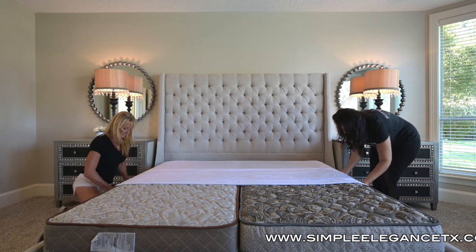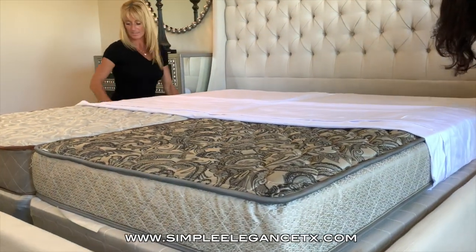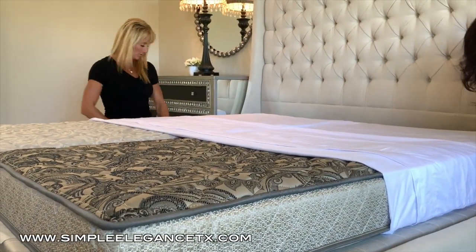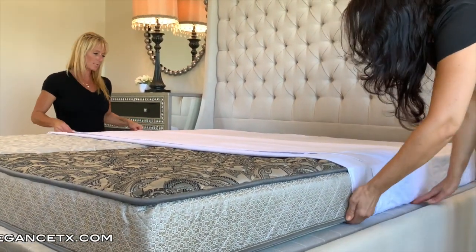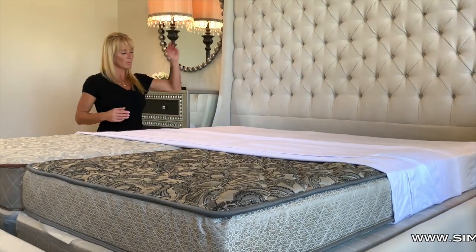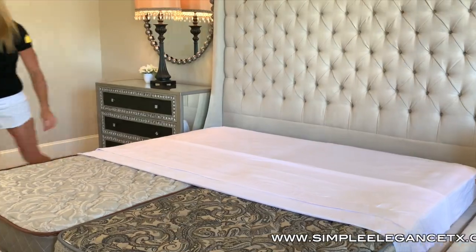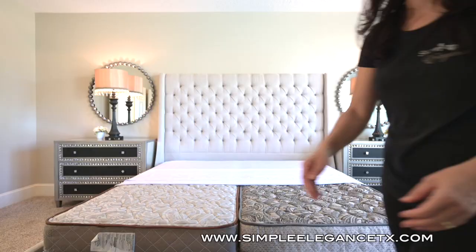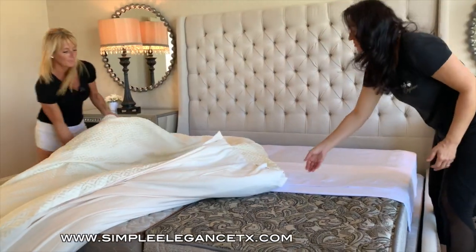We're going to tuck in our sides. Having a platform bed is really nice — it gives a luxurious look because you don't have to deal with dust ruffles and the wrinkles that come with all of that. If you get an opportunity in a master bedroom to use a nice big headboard with a nice big frame around it, it sure makes a nice look.